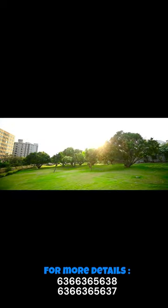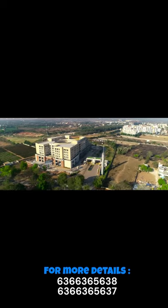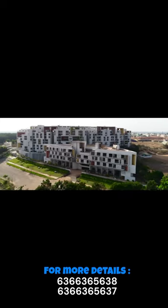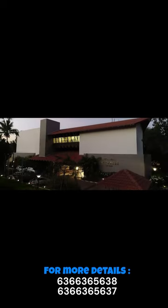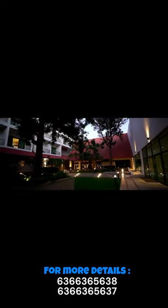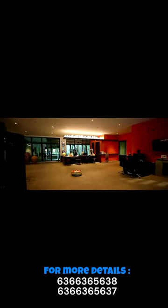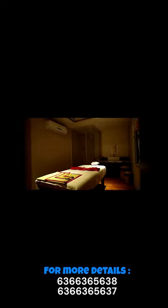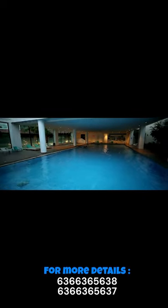Number 2: Brigade Orchids Luxury Villas, Devanahalli. These villas within the Brigade Orchids township offer a blend of luxury and convenience, with access to a range of amenities including a sports complex and a shopping center. The strategic location near the airport and future growth areas makes it a highly desirable investment.